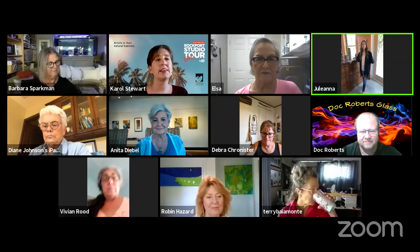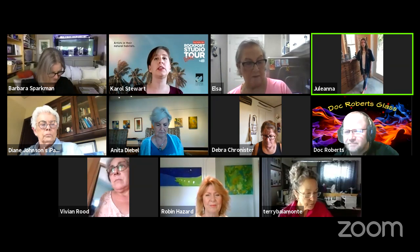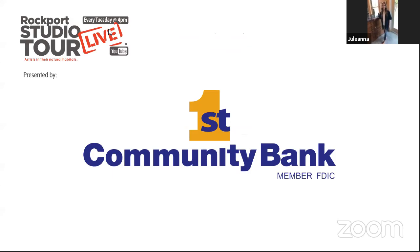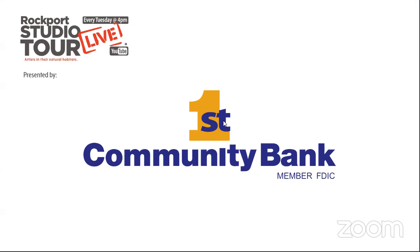We're going to lose you for just a minute — you're cutting in and out a little bit. How about we catch back up with you in just a second, and we're going to go through and introduce some of our artists. But first, I need to thank some of our sponsors. I want to thank First Community Bank. They have a great contactless ATM machine. This allows you to do all your banking outside without coming in contact with a single person — great if you're a little more cautious, as we all are nowadays. They're right on Business 35 in downtown Rockport.